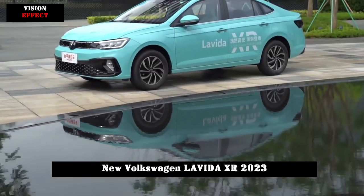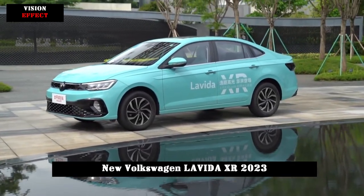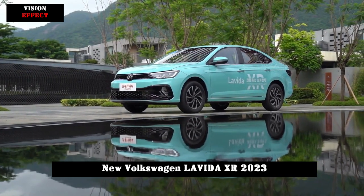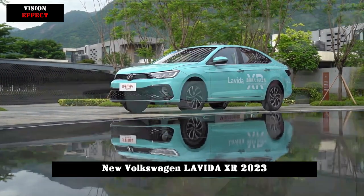The new car has released a total of two model configurations, and the official guide price is 99,990 to 109,990 yuan.